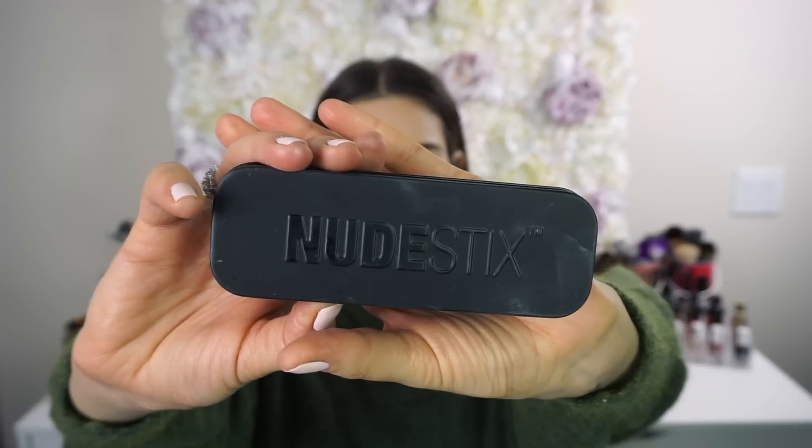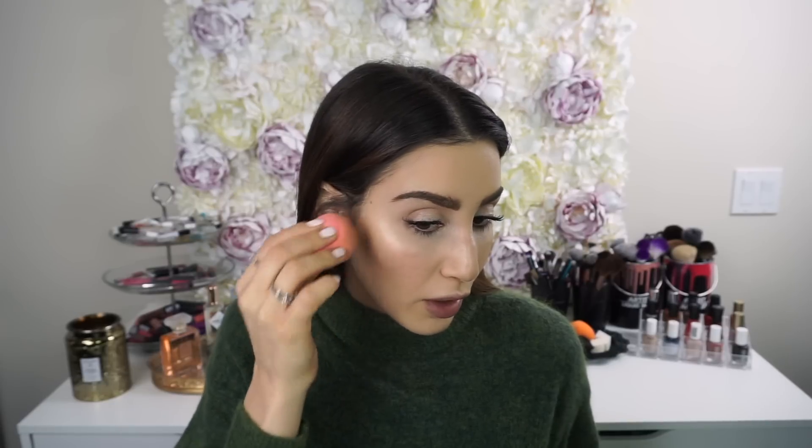To add a pop of color to the cheeks and lips, I'm using a multi-use product from Nude Sticks — they have incredible lip and cheek gel colors that blend beautifully on the skin. I have three shades: Fate, Pulse, and Luxe, and I'm going with Luxe today — a really nice pinky peach shade. I apply a little to my cheeks and blend it out with my beauty blender for a natural soft flush. You can also apply it directly to your lips, and you don't need a lip liner, which is a big plus.